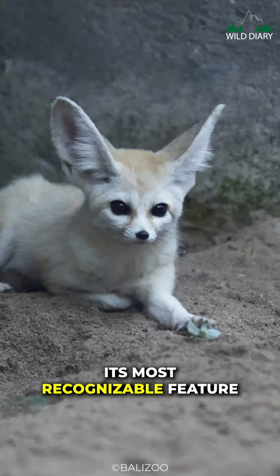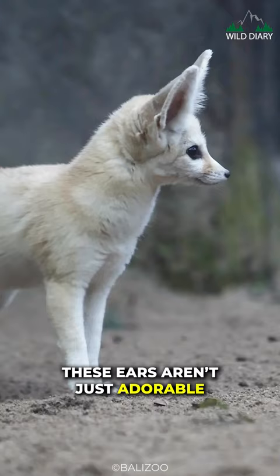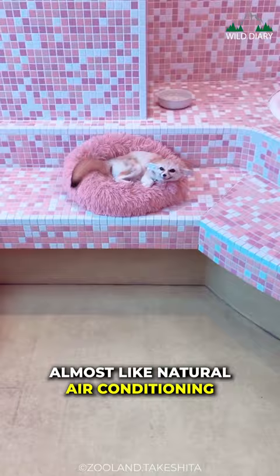Its most recognizable feature is its astonishingly large ears. These ears aren't just adorable — they also help regulate the fox's body temperature by dissipating heat, almost like natural air conditioning.